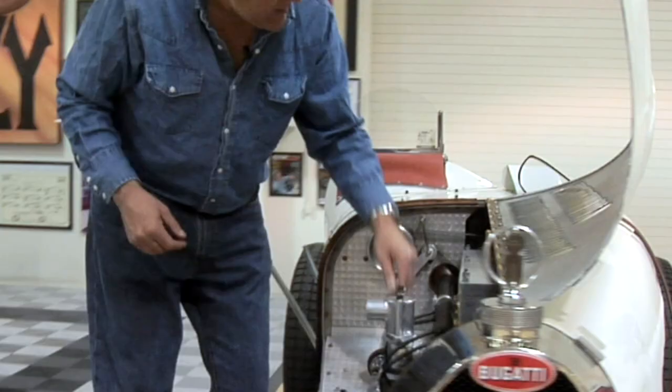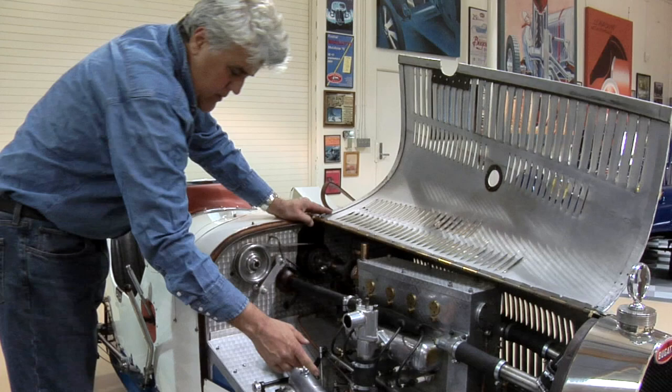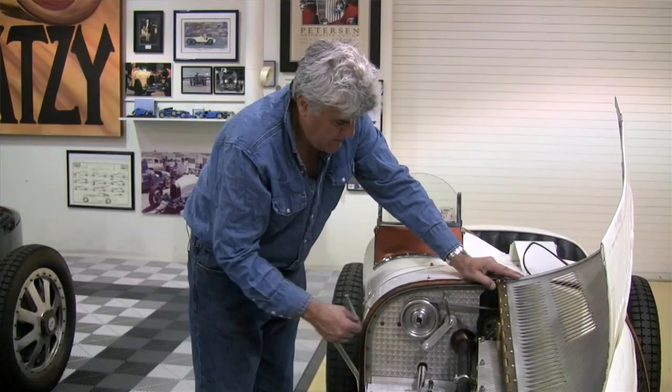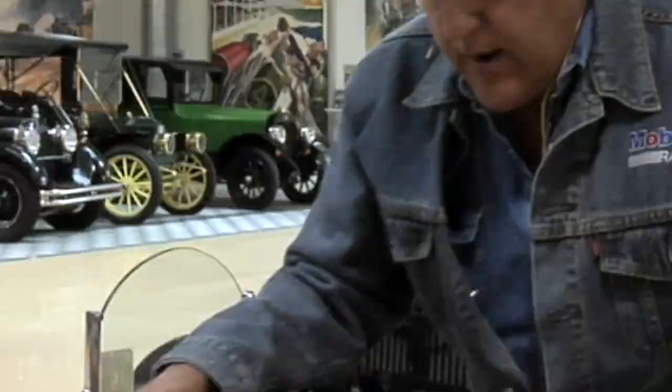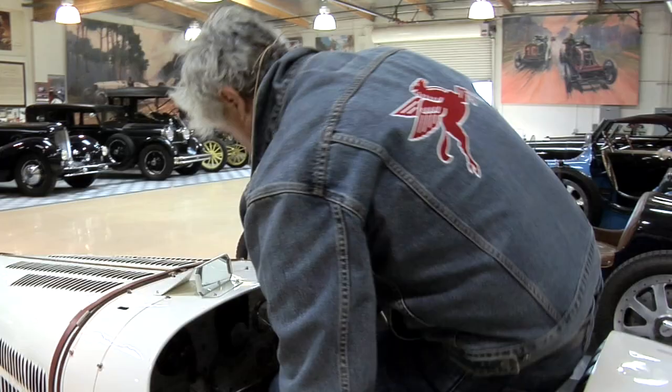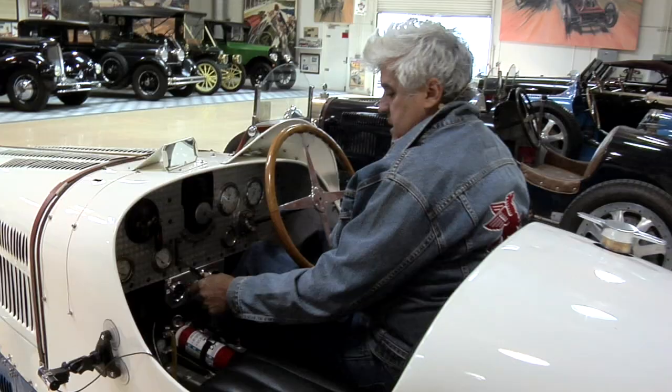A moment ago I showed you the supercharger reservoir — let's make sure that's on tight. I'm going to open the valve here, which will allow oil to bleed down to the supercharger. It's quite similar to the supercharger on the Type 35, just a little bit smaller. This is your tachometer drive right here with this belt that drives your tach. I think we're ready to go — got to change my shoes. Let's get in and fire it up.